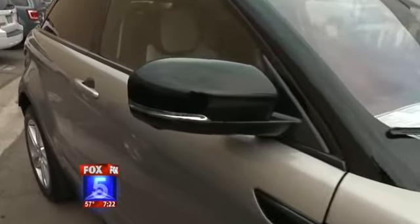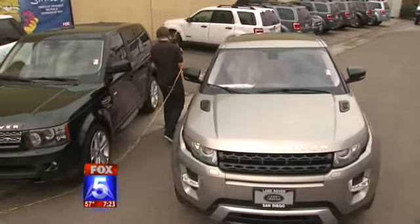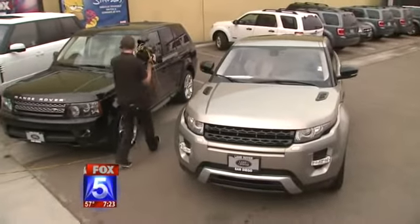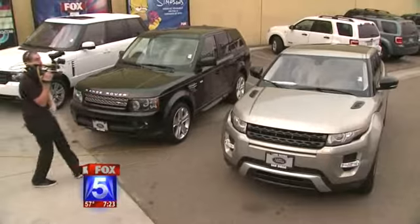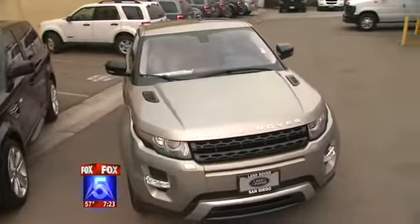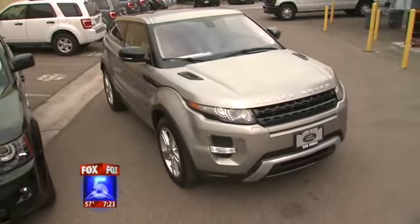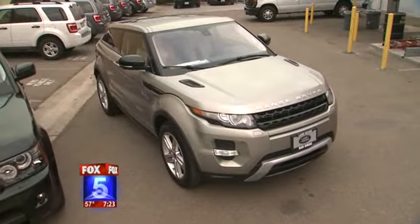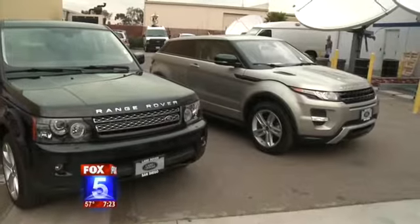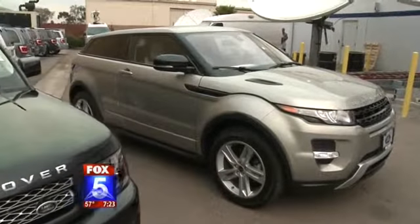The Evoque is really an SUV for the 21st century — modern design, modern style, and a modern environmental footprint. About 95% of every Land Rover can be recycled. There are over 35 pounds of recycled material in the car, and all the other materials in the vehicle can also be recycled.